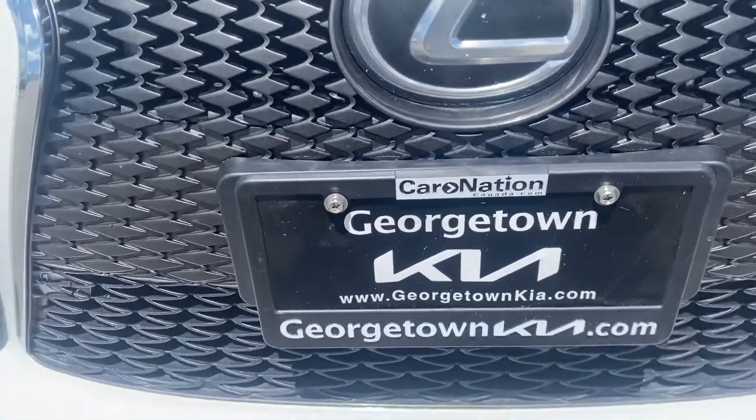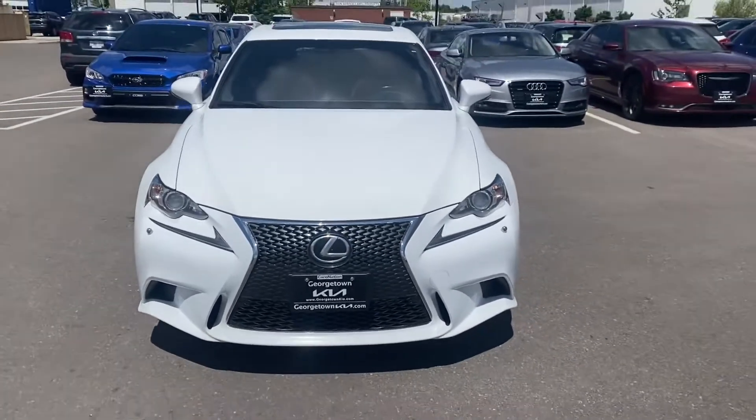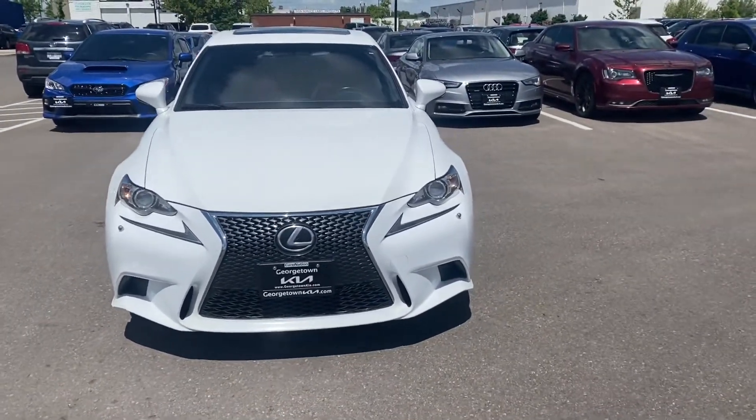Hello Alex, it's Gavin here from Georgetown Kia. Just want to make a quick walk-around video for you so you can get a closer look at this beautiful 2014 Lexus IS 350.